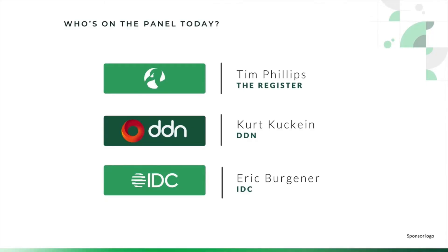So who's on our RegCast today? Two experts. Kurt, you've been with us before, haven't you? Thanks for having me back. We're delighted to have you back. For anyone that's met you before, refresh their memory, and for anyone who hasn't met you, introduce yourself.